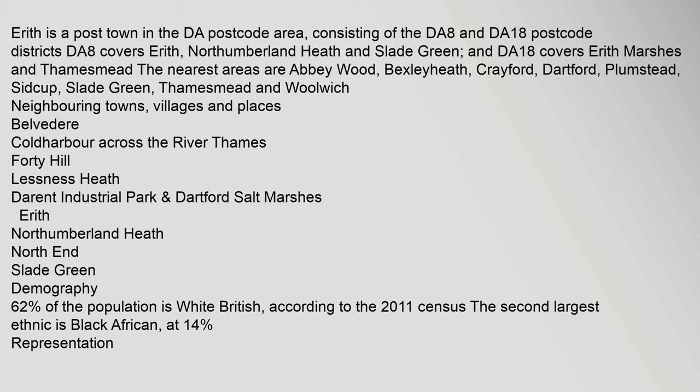Geography: Erith is a post town in the DA postcode area, consisting of the DA8 and DA18 postcode districts. DA8 covers Erith, Northumberland Heath, and Slade Green, and DA18 covers Erith Marshes and Thamesmead. The nearest areas are Abbey Wood, Bexleyheath, Crayford, Dartford, Plumstead, Sidcup, Slade Green, Thamesmead, and Woolwich. Neighbouring towns, villages and places include Belvedere, Coldharbour across the River Thames, Forty Hill, Lessness Heath, and Darent Industrial Park.